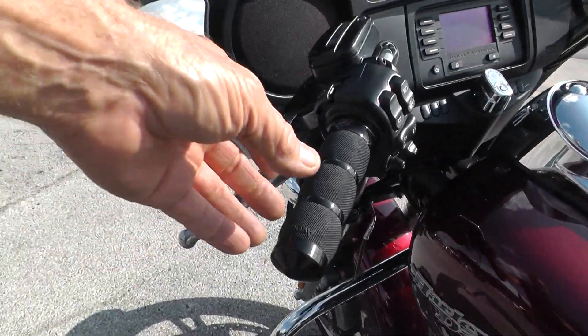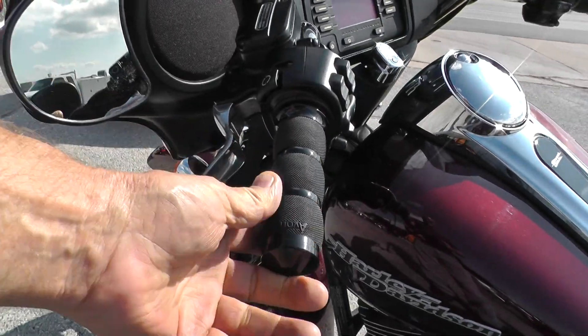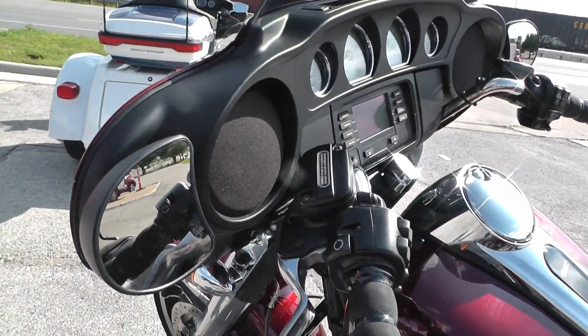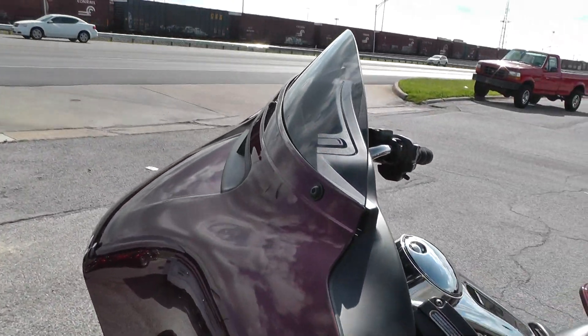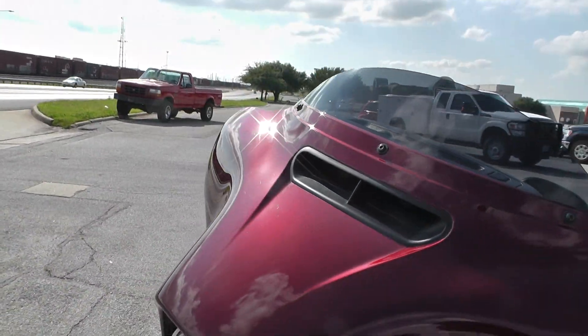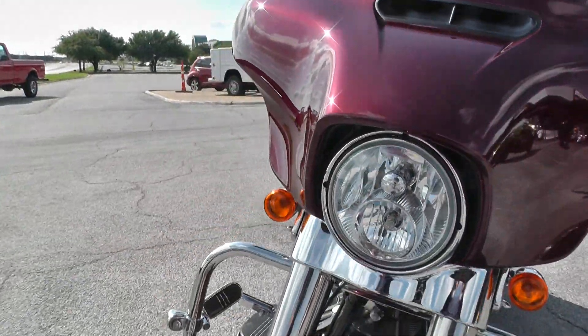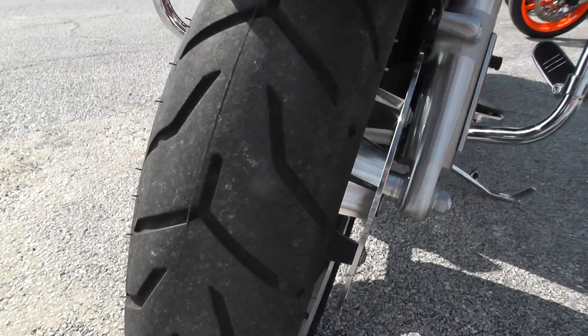We did upgrade the hand grips and put a nice set of Avons on there — those things are really comfortable. The Street Glide comes with a low-profile tinted windshield. It's got the through-the-fairing vent system on it, and good rubber on the front tire.